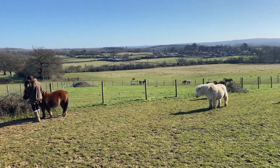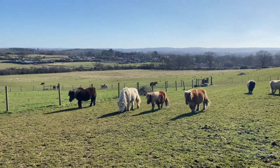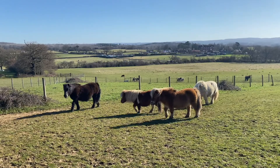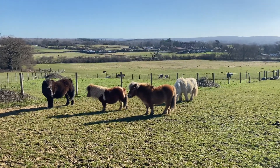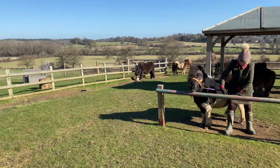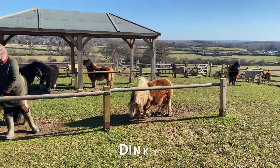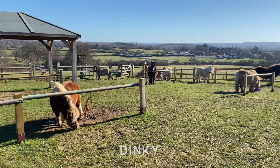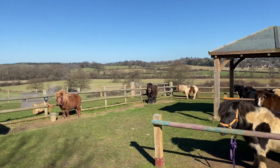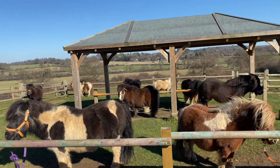Spring is here and the ponies have had three months holiday — December, January and February they're in the field — but today something is happening. Come on ponies, it's breakfast time! Dinky can't wait for his breakfast, so the ponies are all keen to come in, and we're going to check them over and see that they're ready for the season.